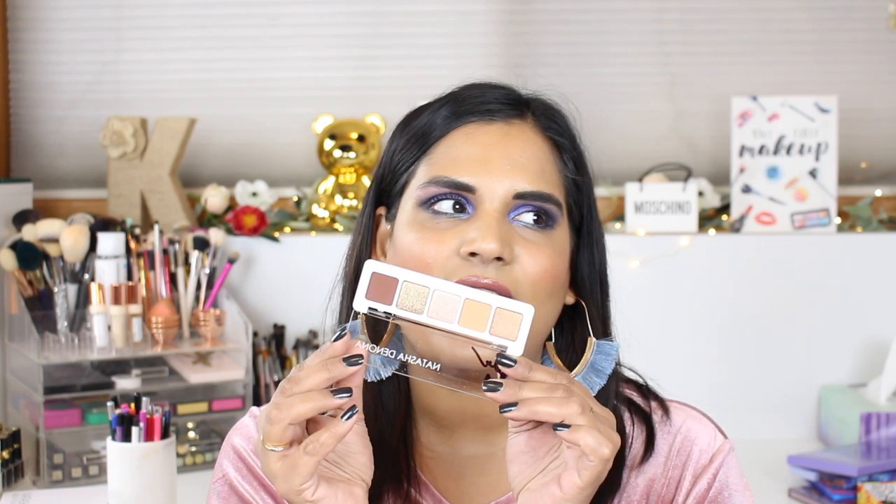Now we're on to the under-$30 category — the biggest category. I could have kept digging and found even more, but for the sake of time and because nobody needs to buy ALL these palettes, I'm showing just these ones. The first few I haven't actually used yet, but wanted to mention them. This is my Natasha Denona Mini Nude palette — so cute. I picked it up in New York and got to meet Natasha Denona, who signed it for me!